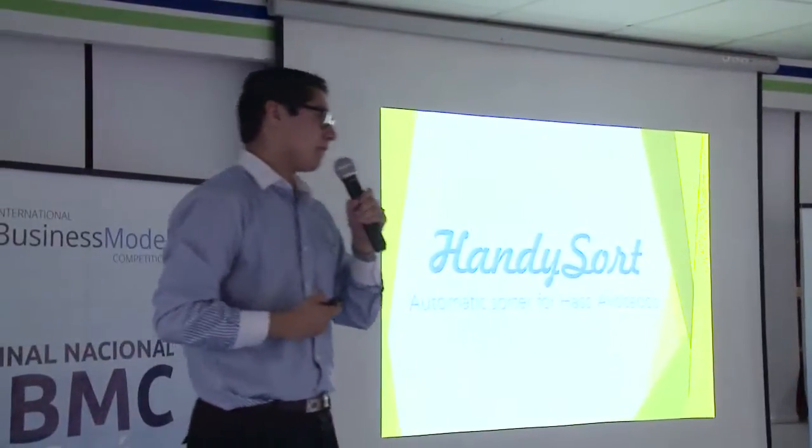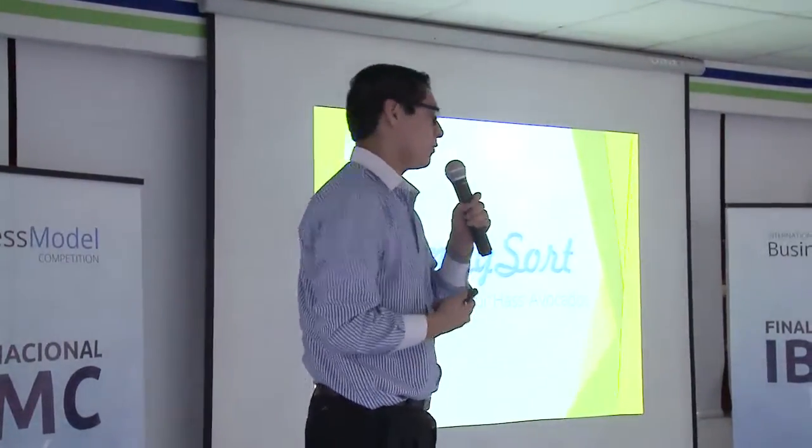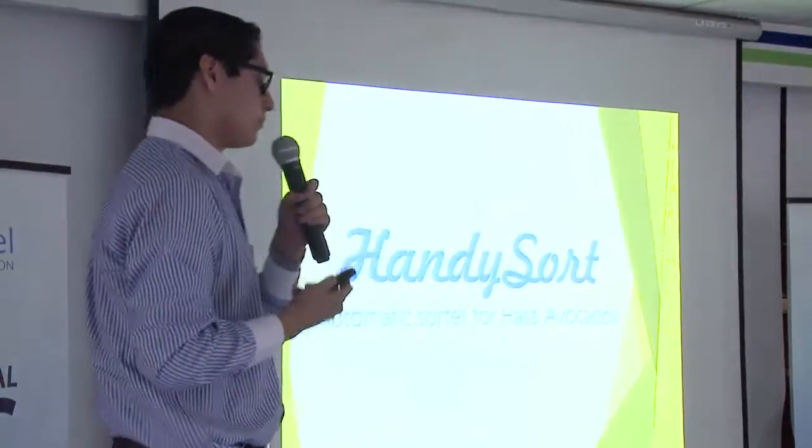Hello, my name is Darío, a dreamer and a doer, and I'm going to present Handysort, which is our automatic sorter for house avocados that's going to help the agro-industry.